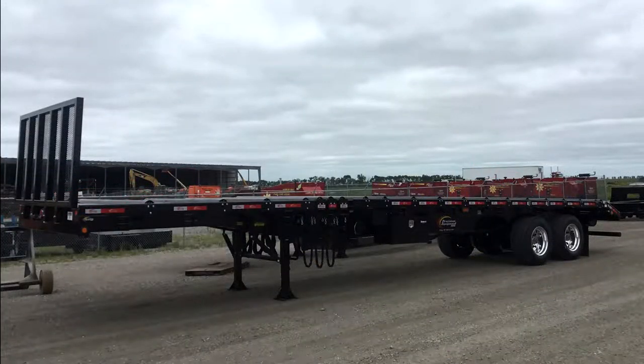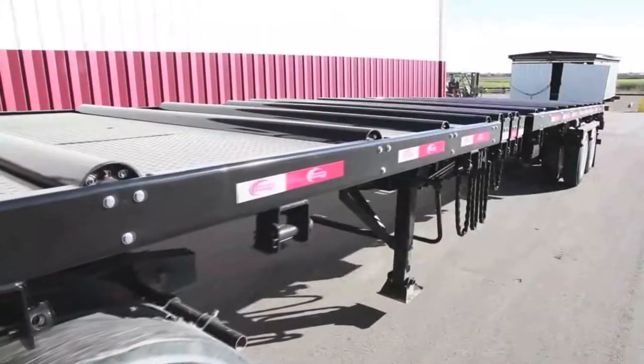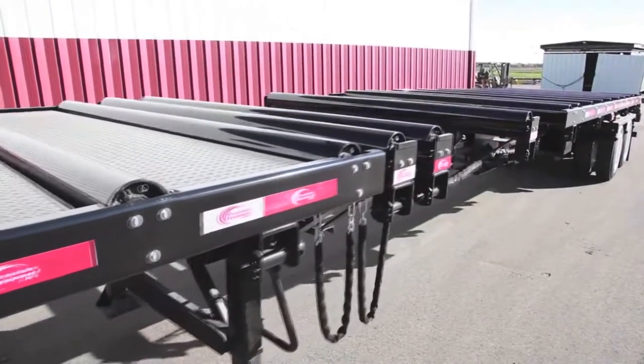The extendable truss trailers are available in lengths of 36-51 feet, 42-60 feet, 50-70 feet, and 53-80 feet.